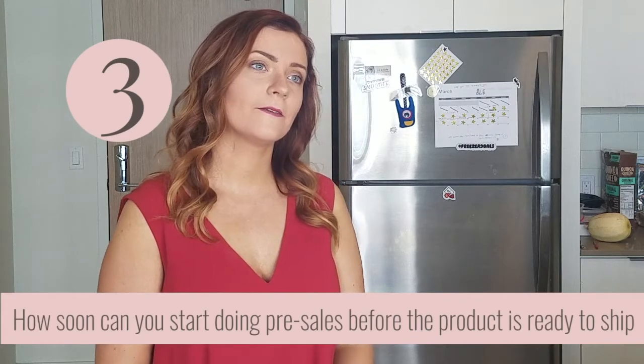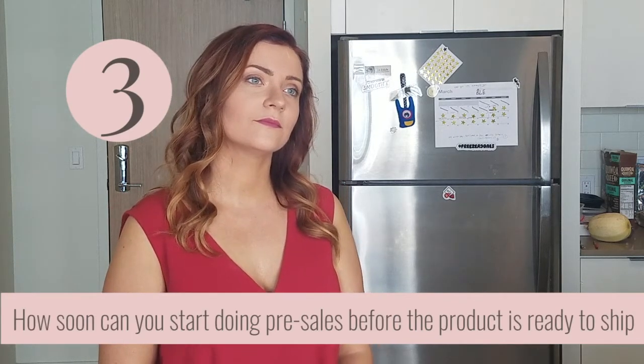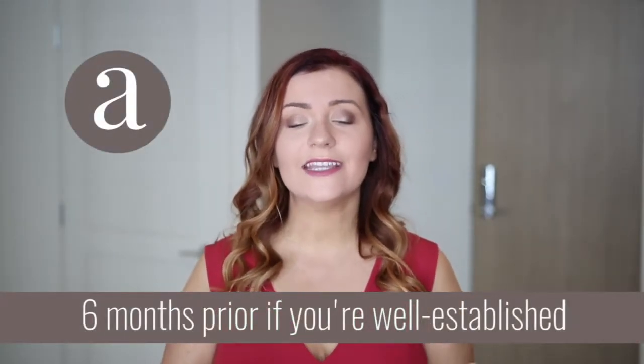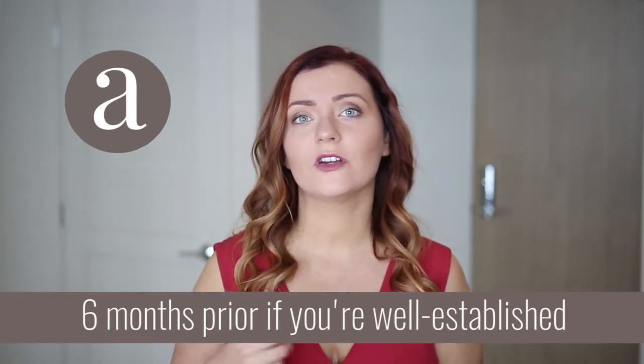If they're doing a pre-sale before the planner's actually ready to ship out, how soon could they realistically start that? If you're looking to get pre-sales for your planner, this is dependent on your audience. As long as you already have that know, like, and trust factor with your audience, you can sell it as early as six months in advance — because it was so exciting. It was addressing a very specific pain point, and people were just throwing their credit cards at this person because they were solving a specific issue.